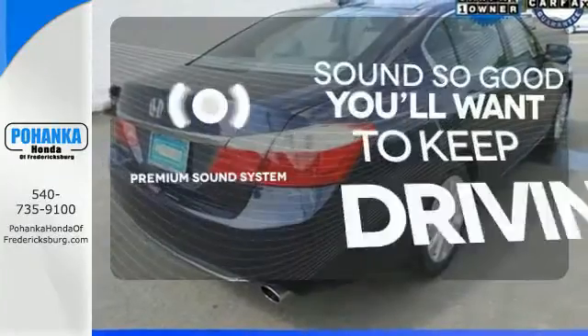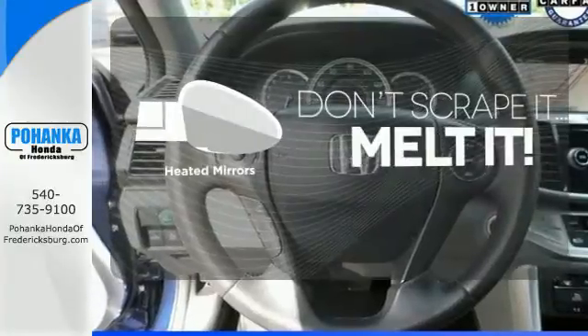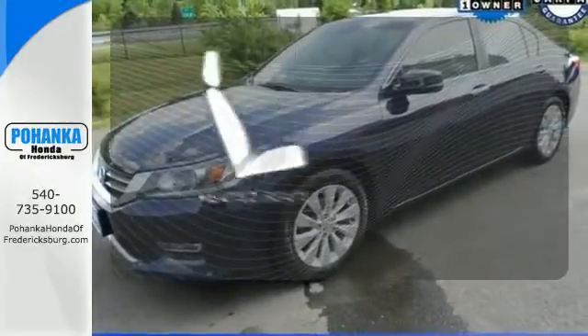You might take a drive just to listen to the premium sound system. Avoid scraping snow and ice with heated mirrors. Ward off the chills with heated seats.